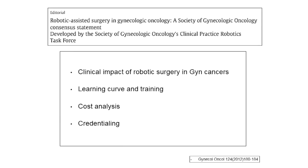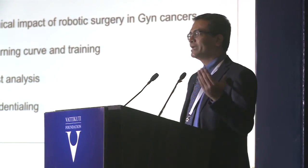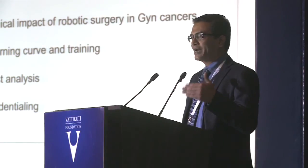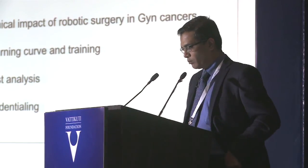The SGO Clinical Practice Robotic Task Force issued a statement dealing with the clinical impact of robotic surgery in gynaecologic cancers. They agree that robotic surgery is making an impact and is the way to go forward. They highlighted the learning curve and training required, because you don't want a great machine in the hands of people who are not adequately trained. There was also cost analysis and credentialing discussed — most institutions will follow certain protocols to decide who should be allowed to perform robotic surgery.